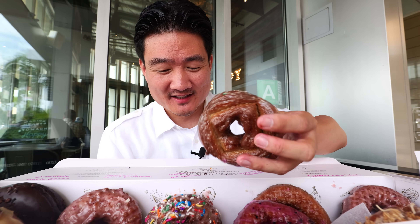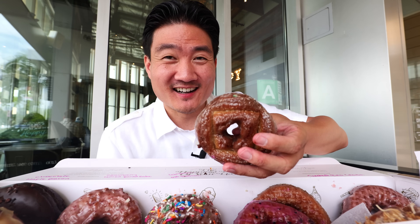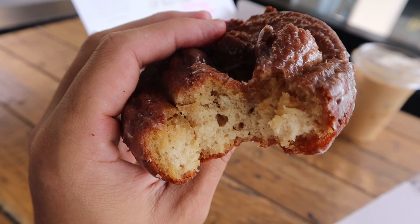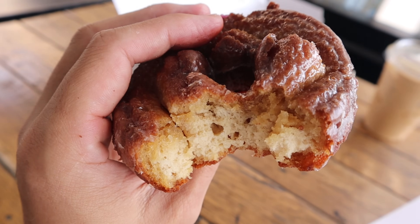This old-fashioned is pretty hot — I can tell it came out of the fryer just a few minutes ago. That thing is mind-blowing. There is nothing better than fresh donuts. It's so warm, crispy, and so moist. I could seriously eat like 10 of these. If this whole box was just filled with the old-fashioned, I wouldn't mind. It's an incredible flavor.